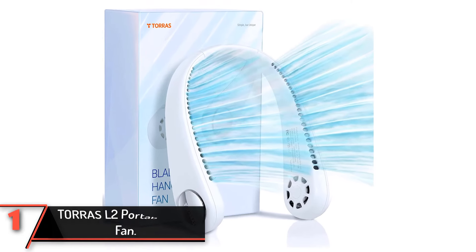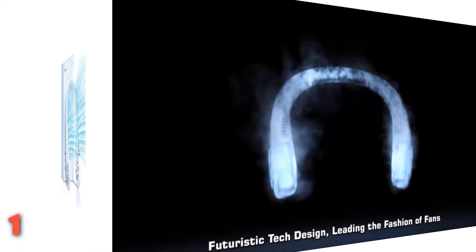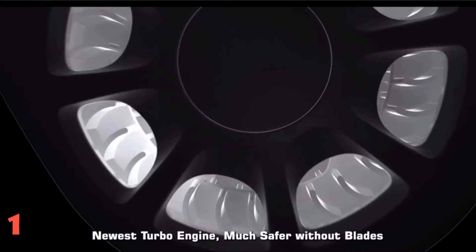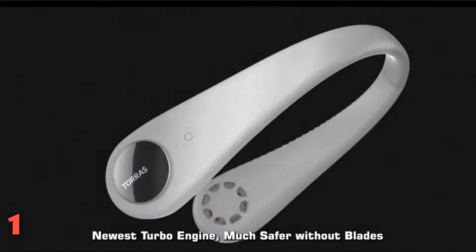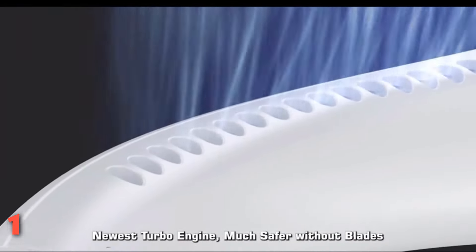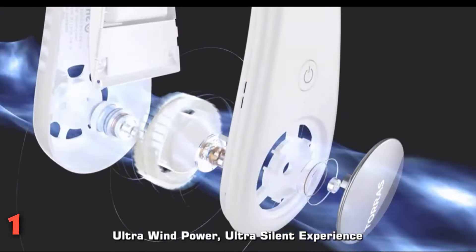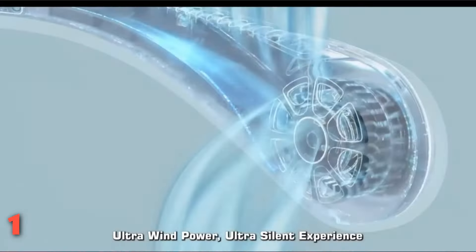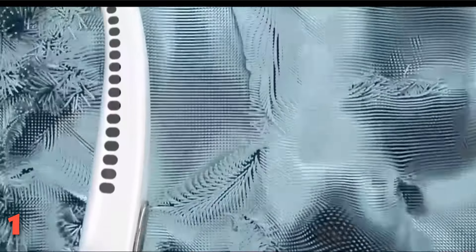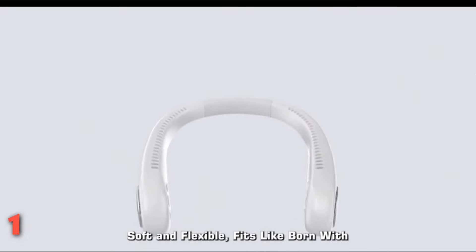Finally, the number one product: the TORRAS L2 Portable Neck Fan. Make your office stay bearable during the hot season by purchasing this ultra-light bladeless neck fan. It features 48 wind outlets and a dual-turbo engine with multiplied wind power that provides a 360-degree cooling experience. What's more, it will produce wind in a different way and will never twist your hair. This neck fan is convenient to charge via power bank, phone charger, or computer. It is equipped with an 1800 mAh battery that lasts for about 2-8 hours. Moreover, it is equipped with a brushless motor that produces a low noise level of less than 31 dB, so it will not disturb you when working or exercising.